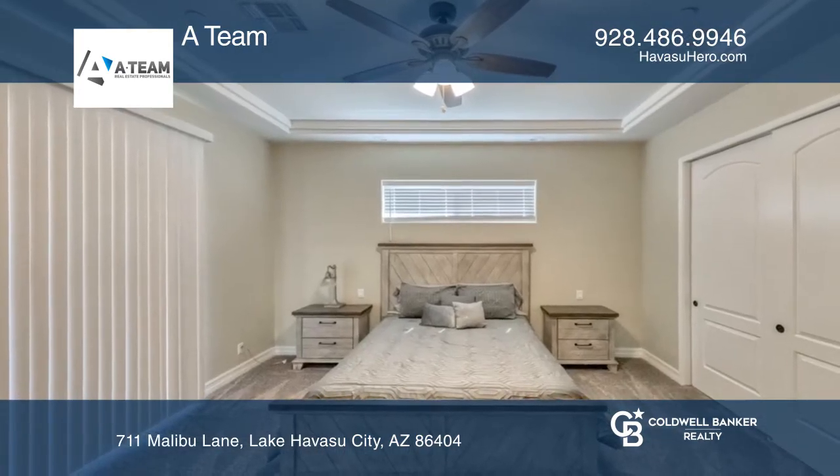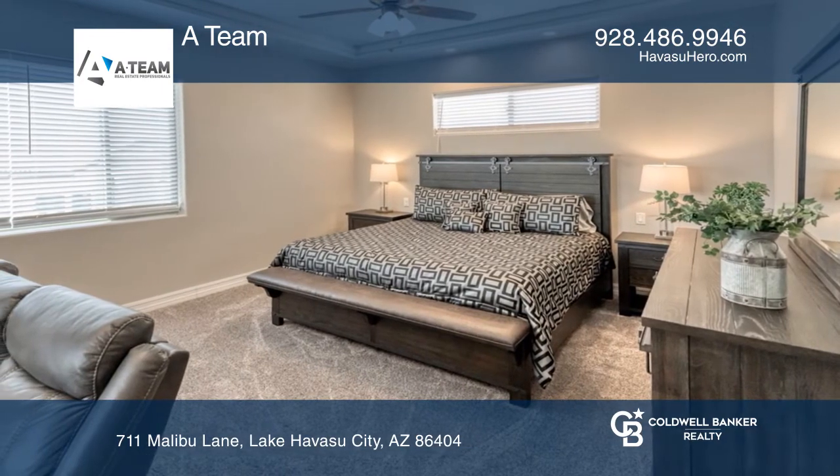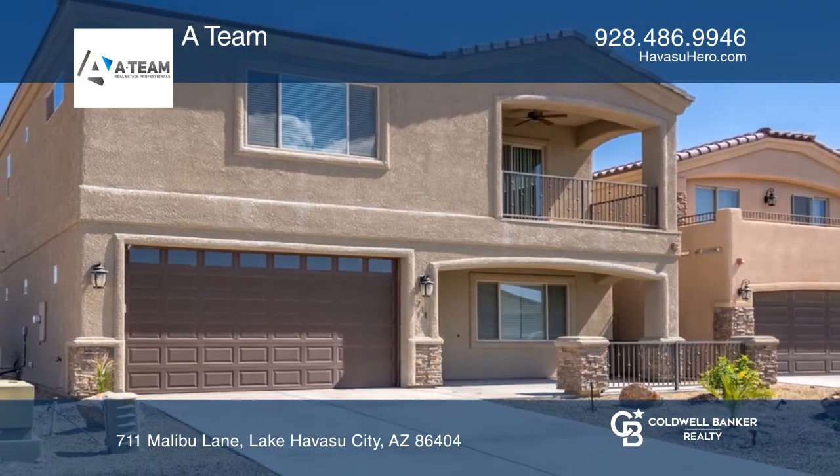Upstairs, there are four bedrooms, including one converted for extra space. See how you can unwind in your new home by calling A-Team today.